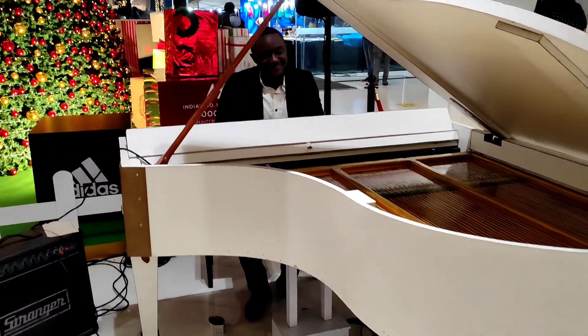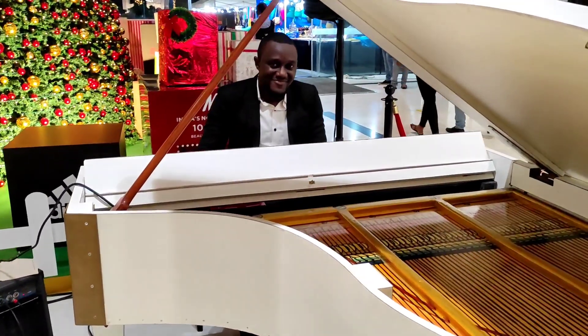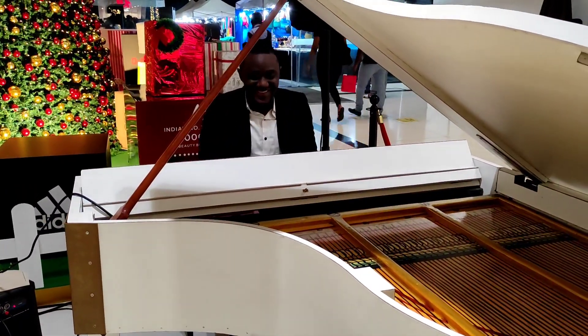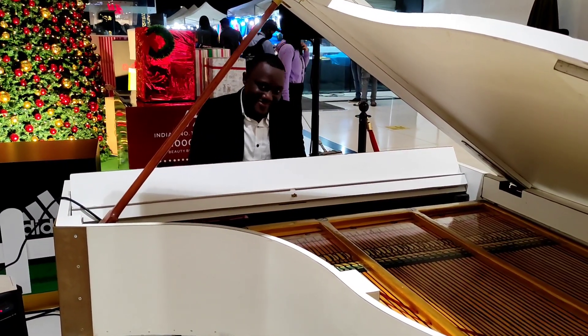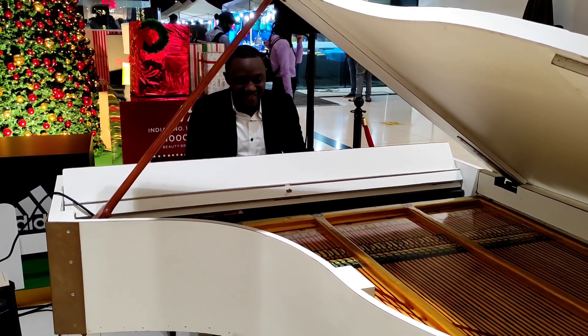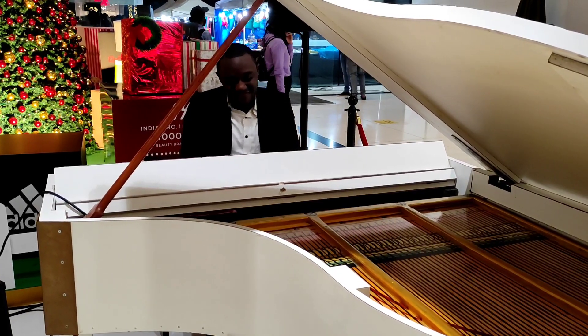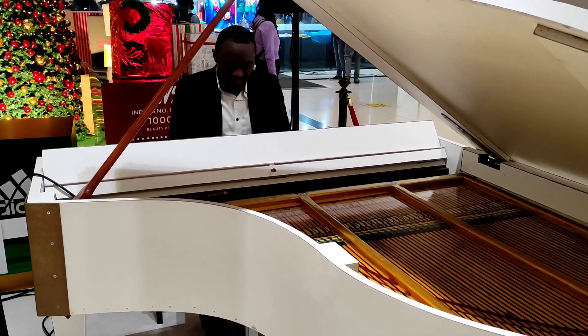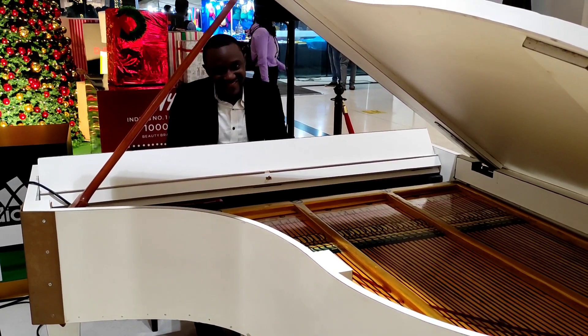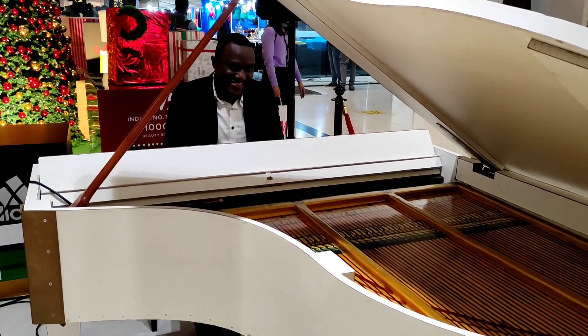We also had a good time listening to beautiful carol music played in VR Bengaluru Mall. So now we thought it was high time to leave, but then we had another thought — why not go and see the other mall close by to VR Bengaluru? And this was Phoenix Mall, so here we go over there.